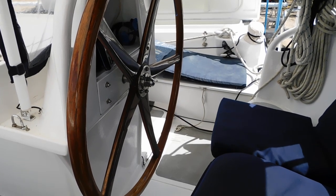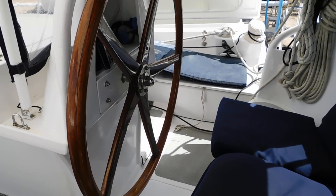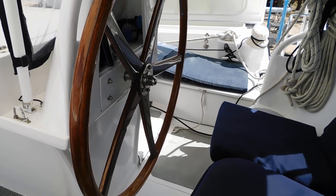Good morning, I'm Alan from Boatshed Phuket, and this morning we're aboard a Warram Tiki 26, built by Seascape here in Phuket — probably one of the best Warram builders in the world.